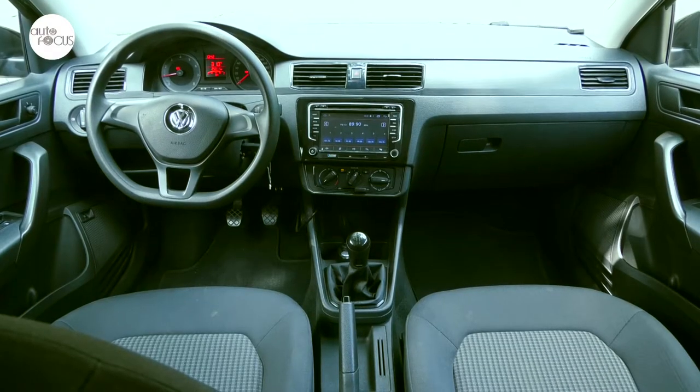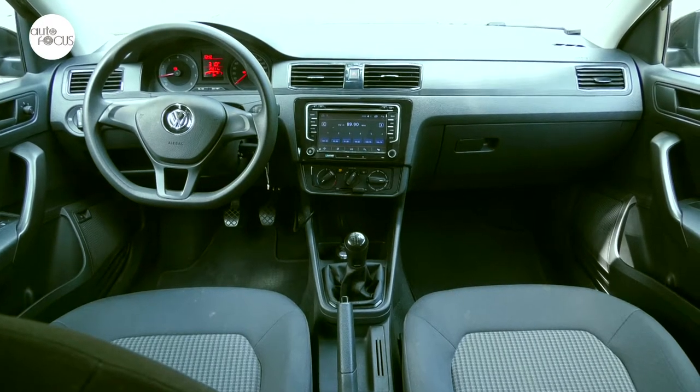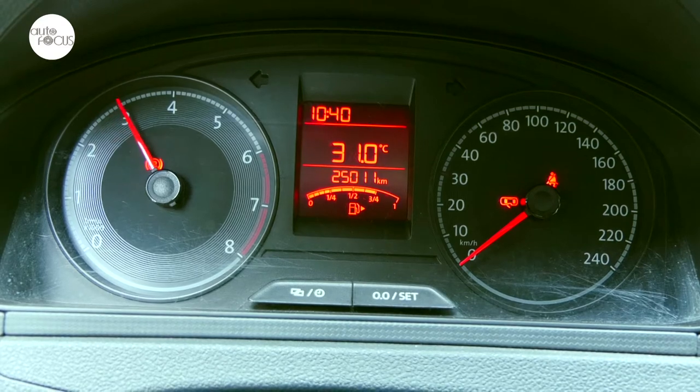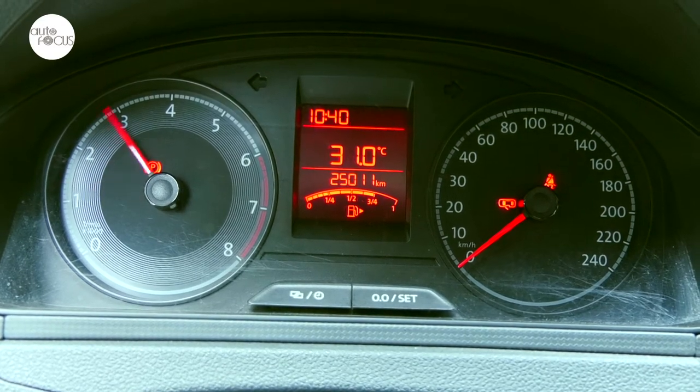The dashboard and instrumentation is well laid out and quite functional, with easy-to-read dials for speedometer and tachometer, an electronic multi-information trip meter, digital clock, and odometer.